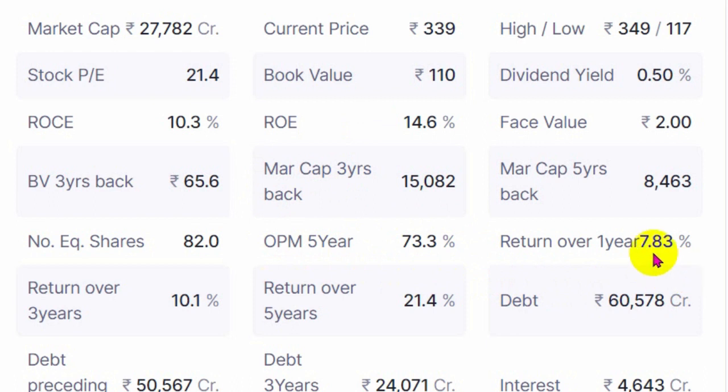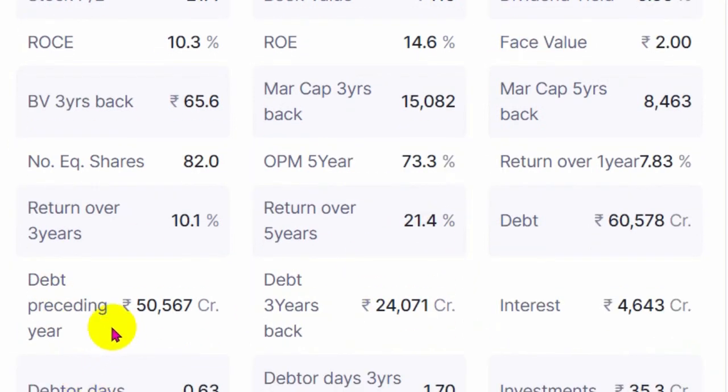So after deducting interest cost, depreciation, and taxes, we have to look at the NPM margin — for NBFCs, OPM doesn't matter that much because it will always be very high. Over the last one year it has generated around 7.83% returns. From three years back it has given only 10.1% compounded annually, and over five years it has generated around 21% compounded returns. Debt is around 60,000 crores on its book whereas market cap is around 27,000 — almost double the market cap. In the preceding year (2020) debt was around 50,567 crores.